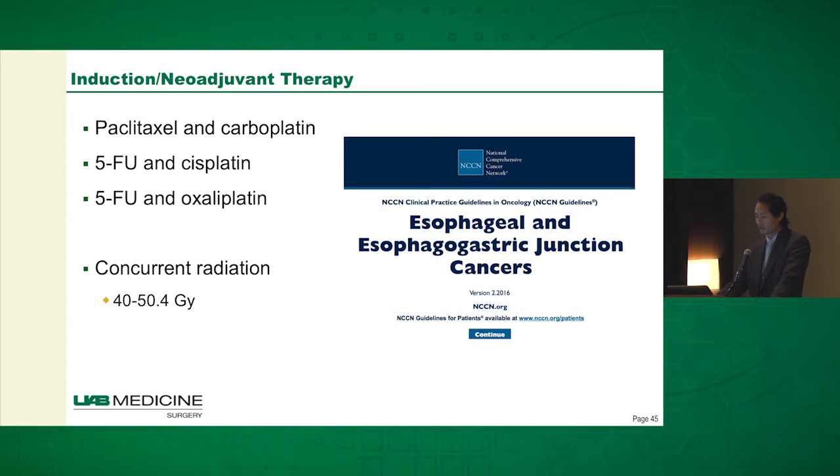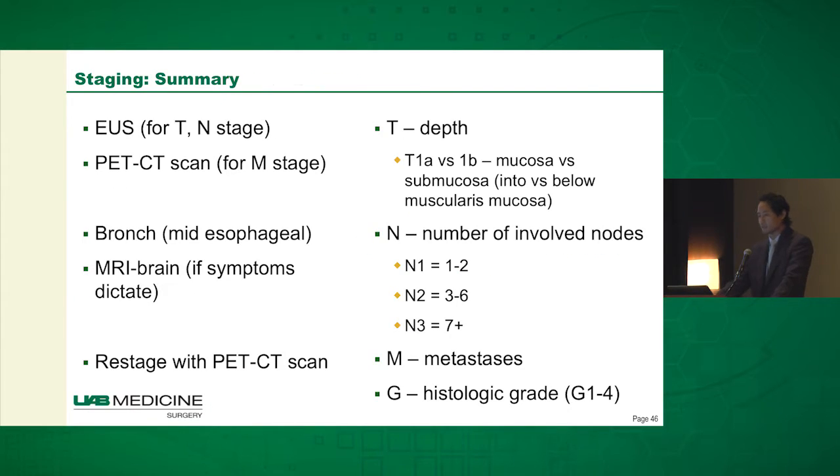Just another plug for the NCCN guidelines — I refer to these routinely. The types of therapy include paclitaxel and carboplatin, 5-FU, and a platinum-based compound. They get concurrent radiation anywhere between 40 and 50 gray — that's for induction chemoradiation.